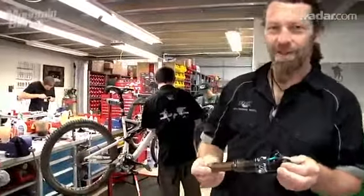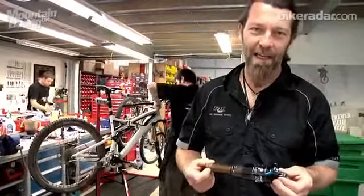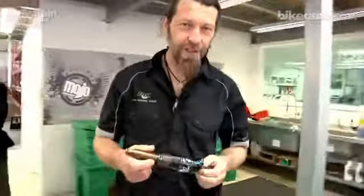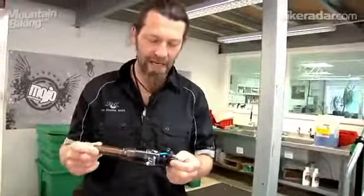Hello, I'm Chris from Mojo Suspension and we're hosting for the day for Rick and Robin from MBUK. We're just going to bang some 2012 stuff on the bikes for Rick and Robin.